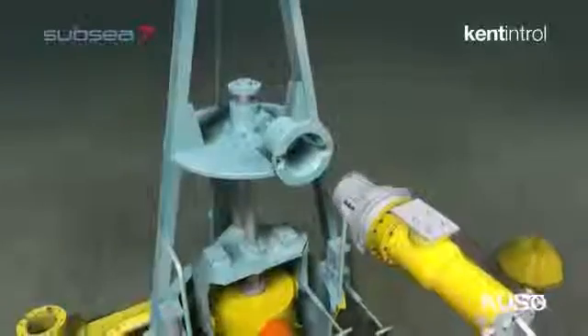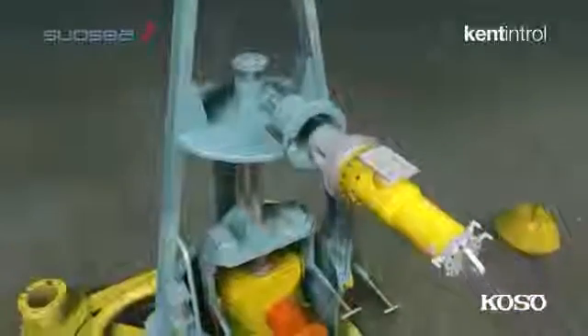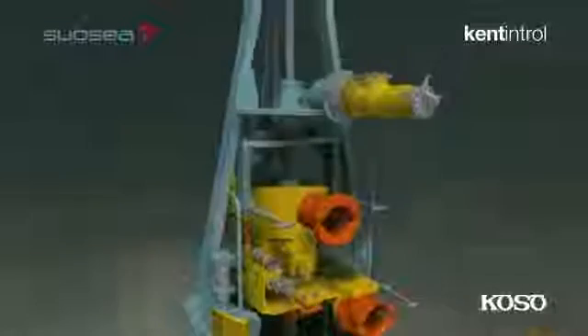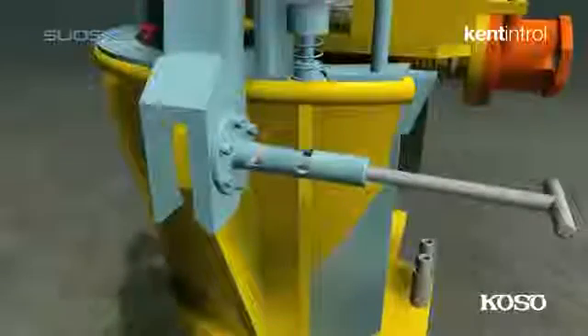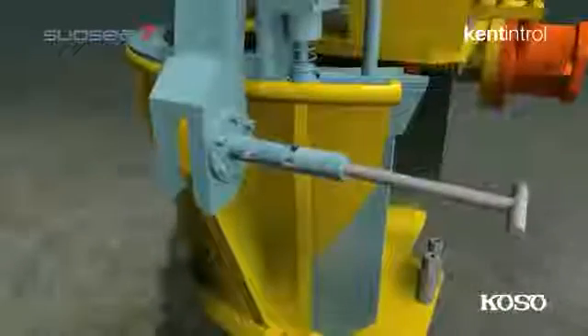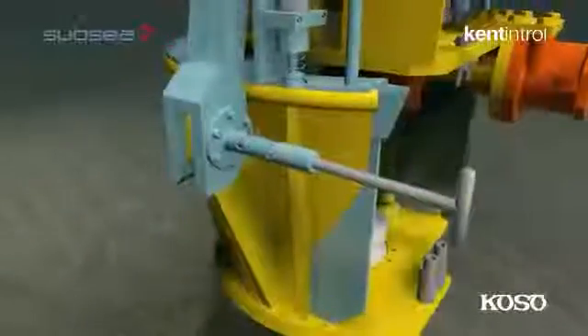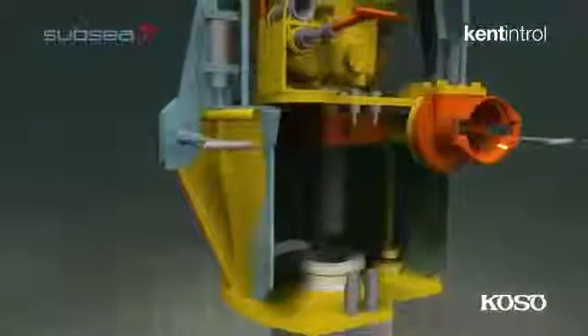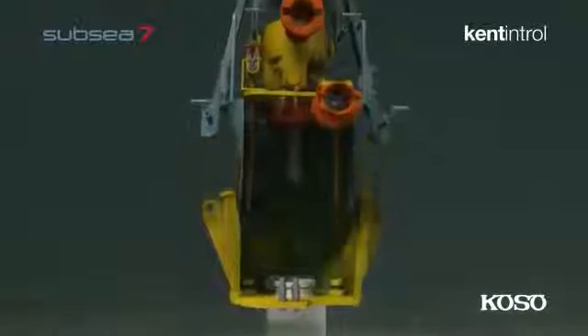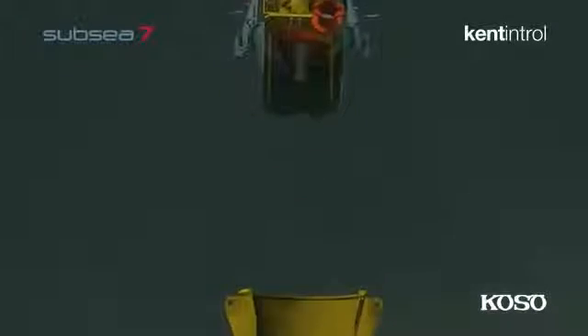The torque tool is then inserted into the lifting yoke ROV receptacle and the yoke and choke insert are lifted into the CIRT. The lift line ROV hook is then attached to the CIRT. To unlatch the CIRT from the choke guide funnel, the latch pins are pulled back and rotated into the open position. With the assistance of the ROV, the CIRT, complete with choke insert, is lifted clear of the guide funnel and recovered to the surface.